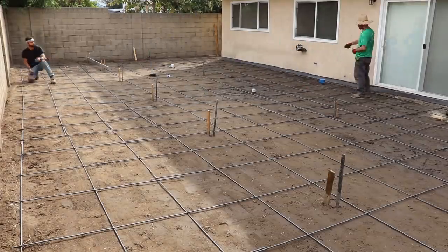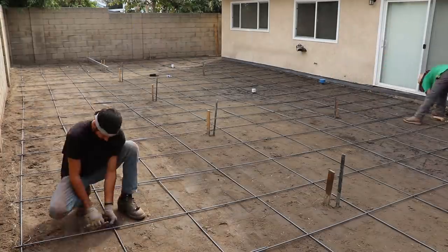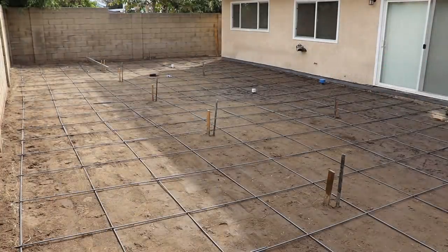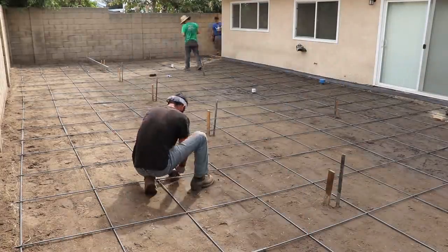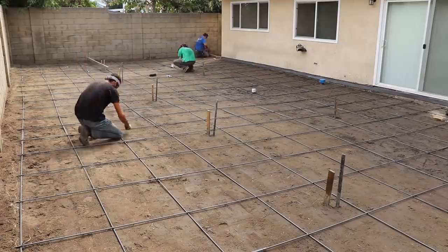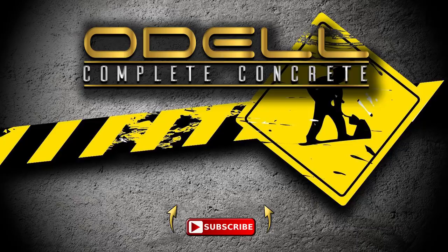The plan for this space is a basketball court, possibly a tennis court, and maybe a raised planter bed along the perimeter property line. That about wraps up part one of a multi-part series — make sure you like and subscribe, and don't forget to check out my website, Odell Concrete. We've got a new storefront with new items, and a new Instagram page. Have a good one.